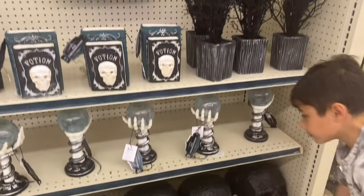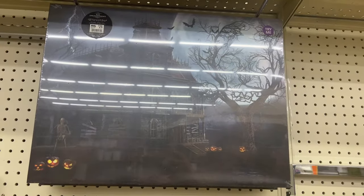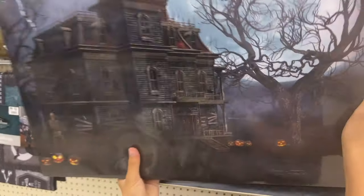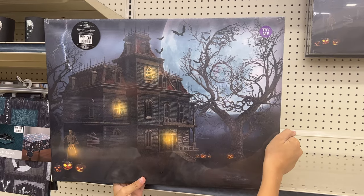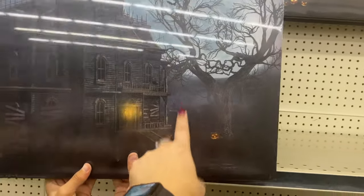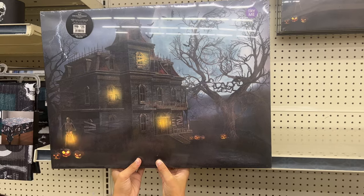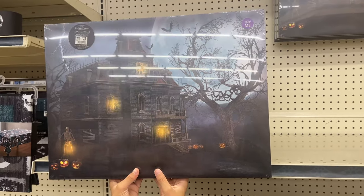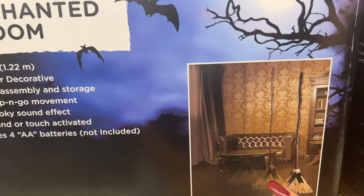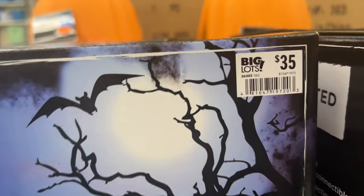They're still putting stuff out — some shelves are still empty — but this girl has been doing an amazing job. This lights up and it's $25. There's a face in the tree — that's awesome! We should get one of these for the house and hang it up in the living room. They also have the Enchanted Room — an automated indoor room — going for $35.